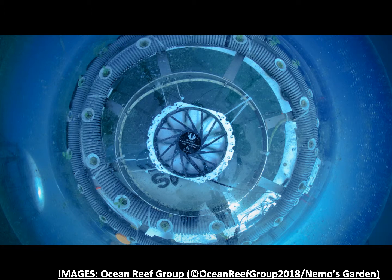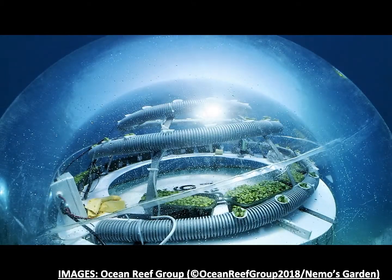Six to nine meters below the surface of the sea, the temperature is generally constant and creates favorable conditions for plant growth. Optimum humidity is provided by the seawater condensing on the internal surfaces of the biospheres. The condensation process desalinates the seawater, which drips onto the growing plants and provides all the fresh water they need.